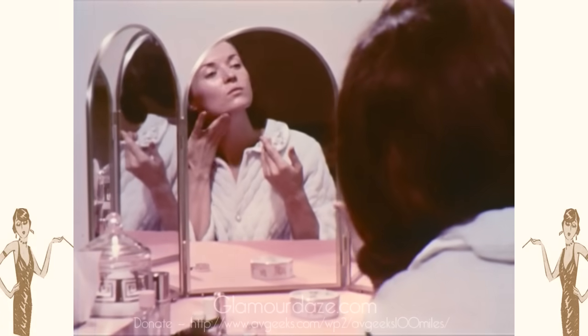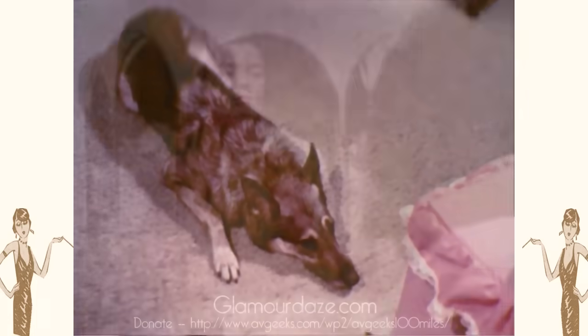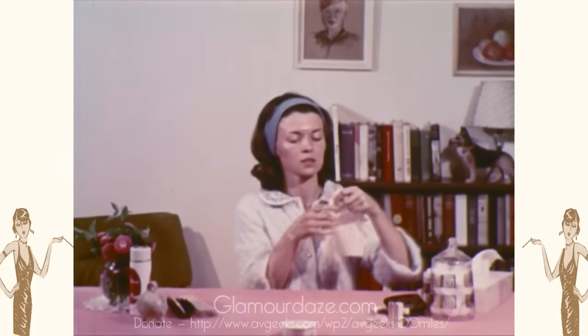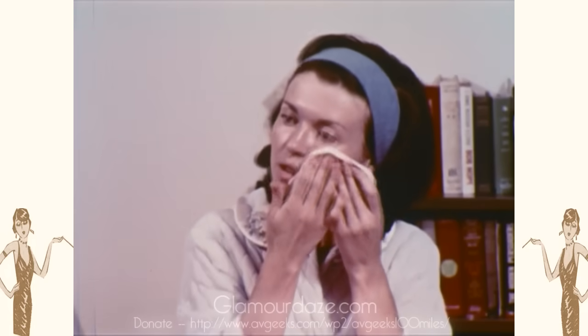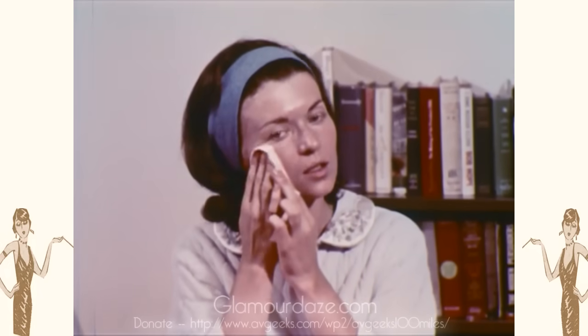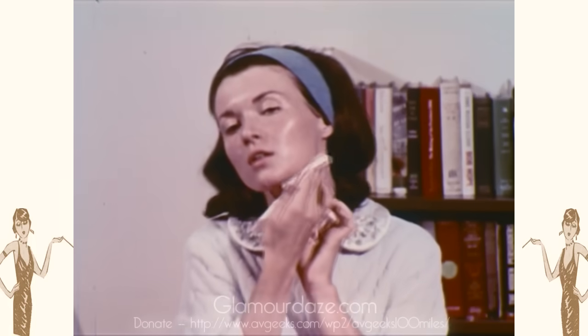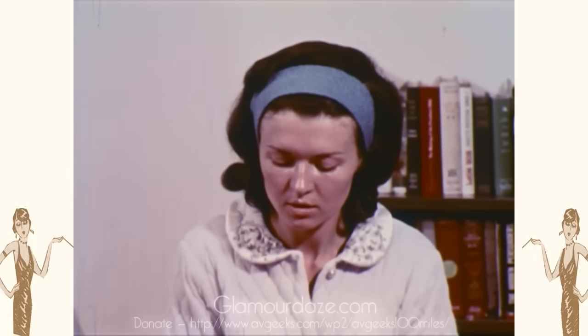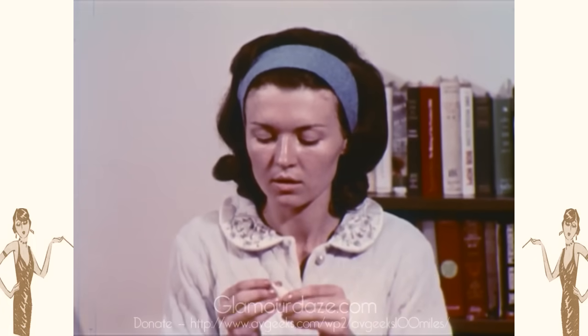Cosmeticians will guide you in your color choice. A foundation with a pink glow will brighten a sallow skin, while a reddish skin can be toned down with a beige foundation. Blot off excess with a tissue. If you have disturbed skin, medicated makeups are available.